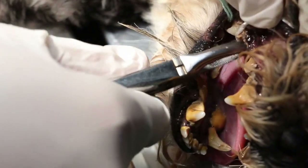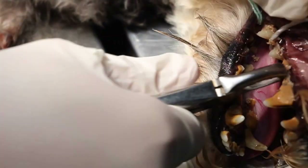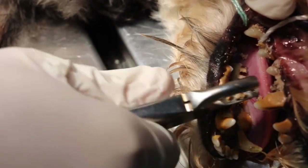After the consultation, the vet took in the dog and we started doing dental scaling and also removal of the tartar.